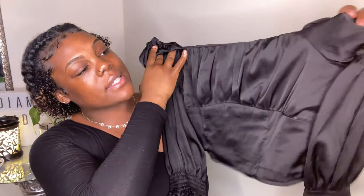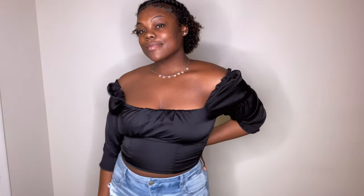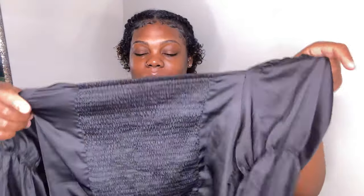Moving on to H&M — the first piece I got is this black satin top. It has a lot of detailing from this stretchy material with ruffling at the front and on the back as well. There's just so much detail in one shirt, and it's black, so it's literally my whole vibe. I had to pick that up.